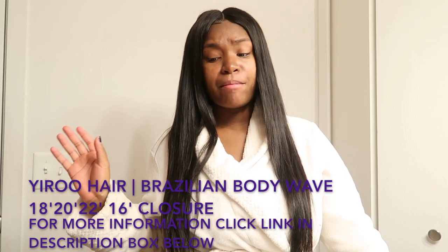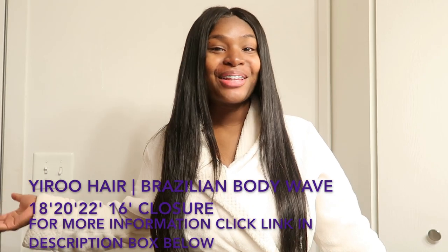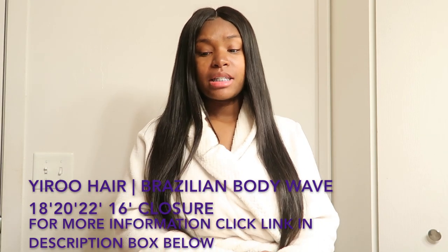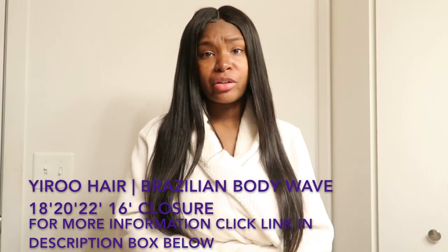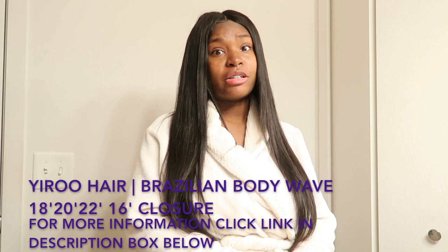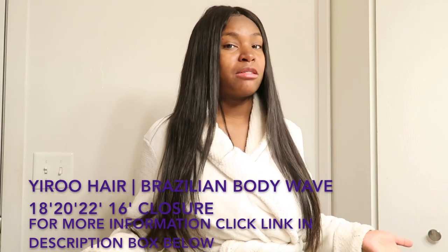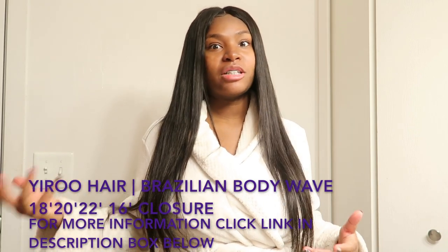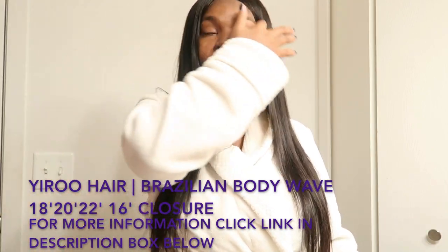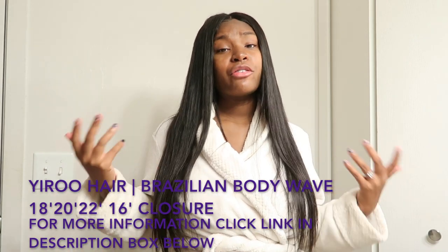I've never been disappointed with Yairu and never had a bad experience, and that should tell y'all everything as to why you should place your order. Click the description box and check out Yairu hair. Once you go on their website you'll see what you're looking for and you'll see the prices are so reasonable — you can't go wrong. Their hair is really good quality and sold at a price everyone can afford. Hope this helped y'all — Yairu hair is the hair for you!